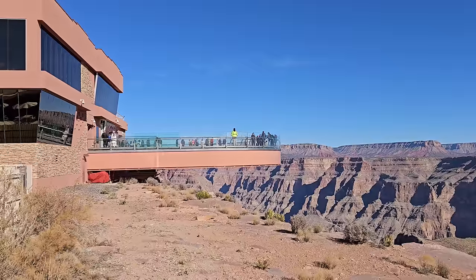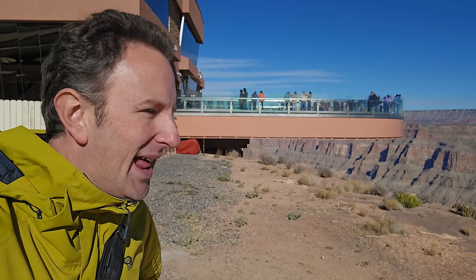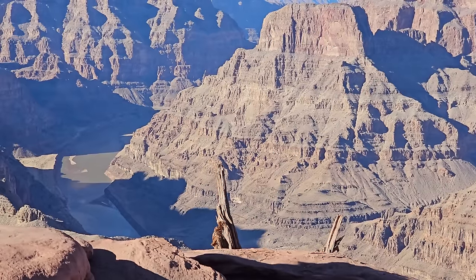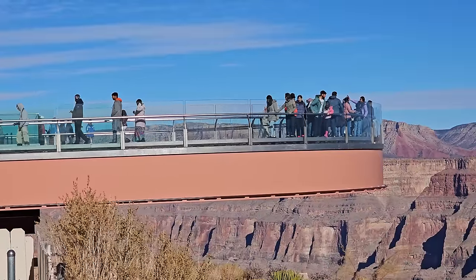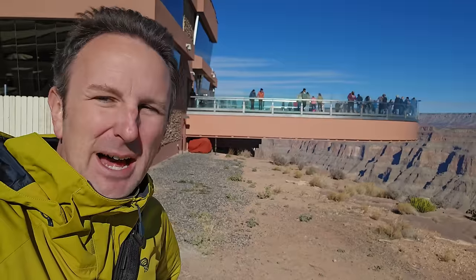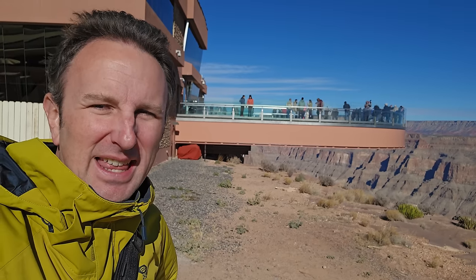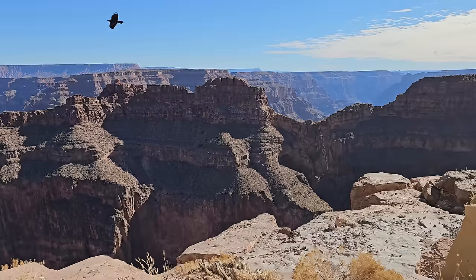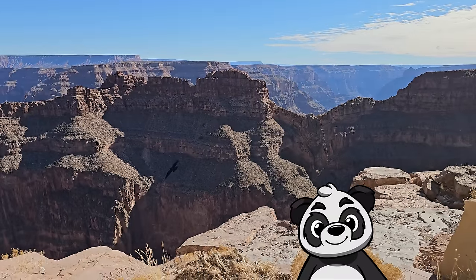Going out on that Skywalk was pretty awesome — I could see all the way down just how steep it is, something you can't really appreciate from the edge. You can see the Colorado River from up there and straight down through the glass. Some people were clearly afraid of heights, shuffling around on the edges and not letting go of the handrail. I also realized why it's called Eagle Point — there's a rock formation in the distance that actually looks like an eagle. If you're coming here, make sure to plan for a line — about an hour to an hour and a half — so you don't schedule yourself too tight.